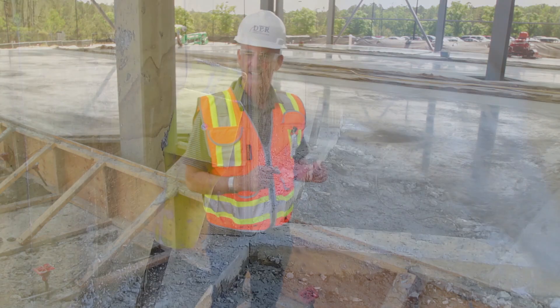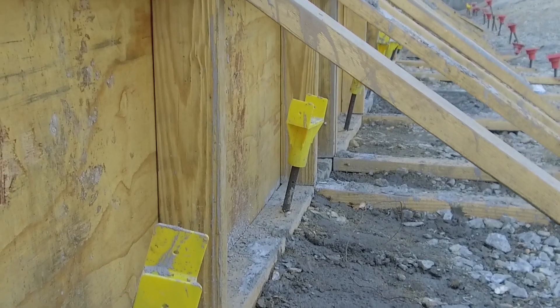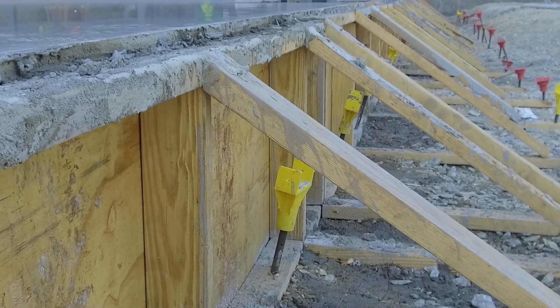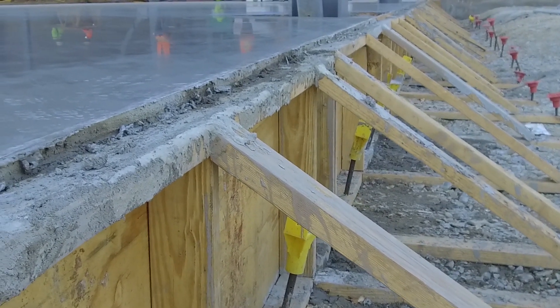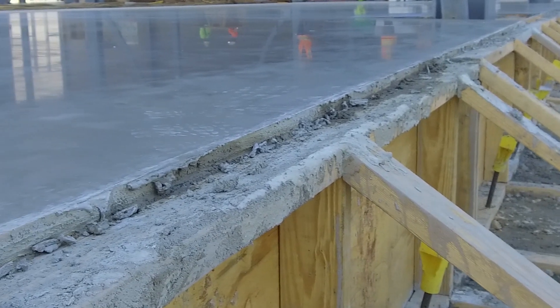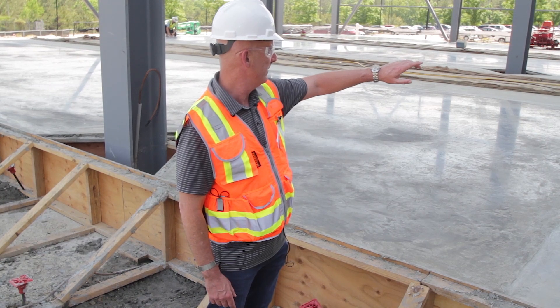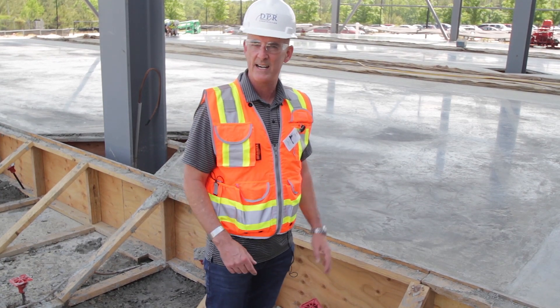In order to do that, we actually set the forms about 1/8 to 1/16 inch high, and the night before the pour we had an outside surveyor come in to optically sight in the forms and allow for fine-tuned adjustment down to within 30 seconds of an inch requirement, within five different areas.